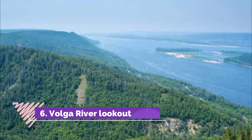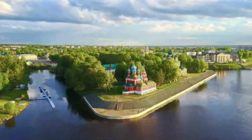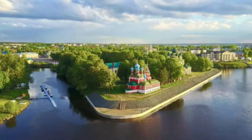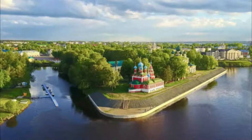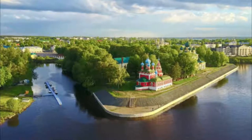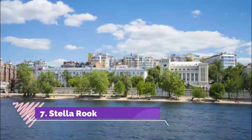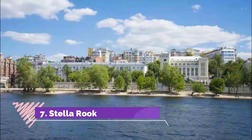Number six: Volga River Lookout. A former helipad, the observation deck here offers one of the best views of the Volga imaginable. A short trip out of town, it is the perfect point to see the Samara Bend — the point where the river hairpins through the Zhiguli Mountains.